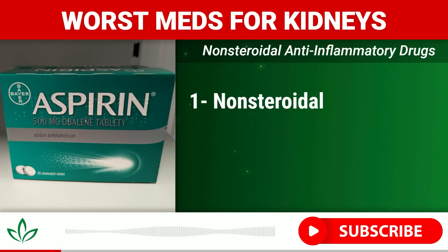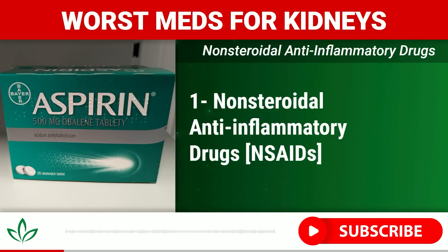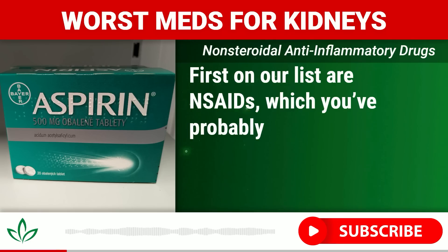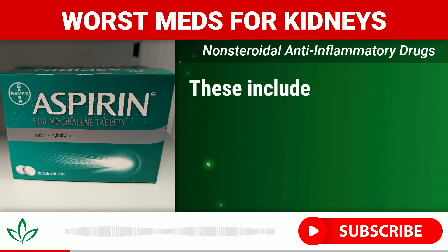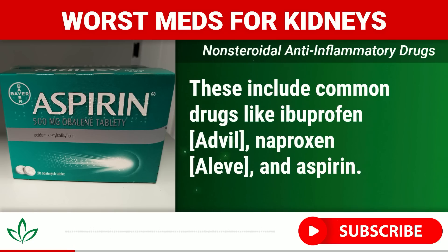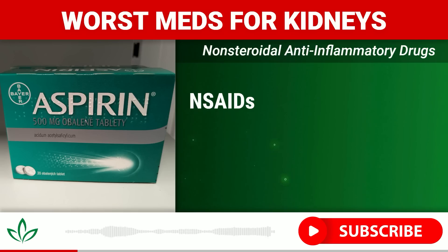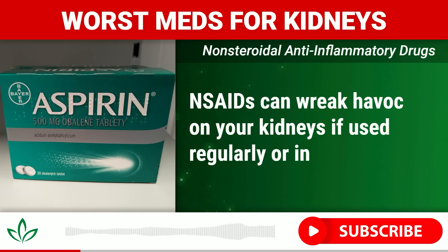Number one: Non-steroidal anti-inflammatory drugs, NSAIDs. First on our list are NSAIDs, which you've probably taken at some point for headaches, muscle pain, or arthritis. These include common drugs like ibuprofen (Advil), naproxen (Aleve), and aspirin. While they are effective at reducing pain and inflammation, NSAIDs can wreak havoc on your kidneys if used regularly or in large doses.